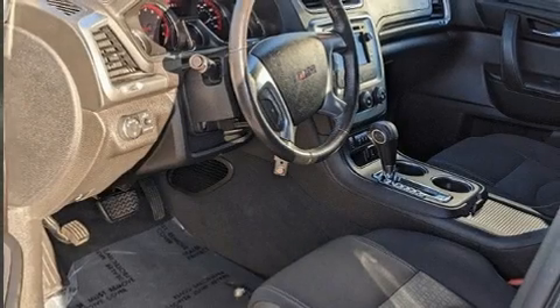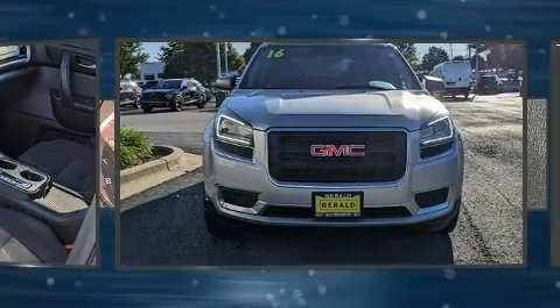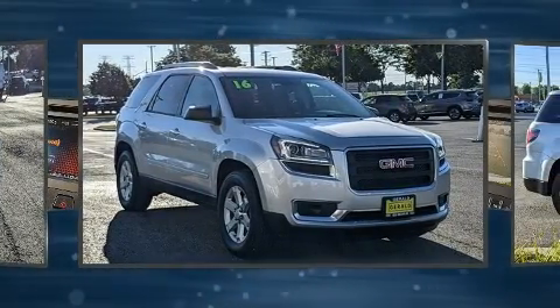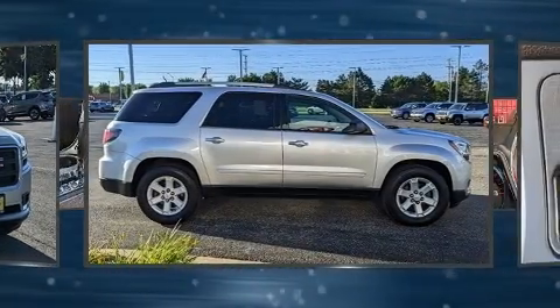Load your family into the 2016 GMC Acadia. A 3.6-liter V6 engine pairs with a sophisticated six-speed automatic transmission, and for added security, dynamic stability control supplements the drivetrain.